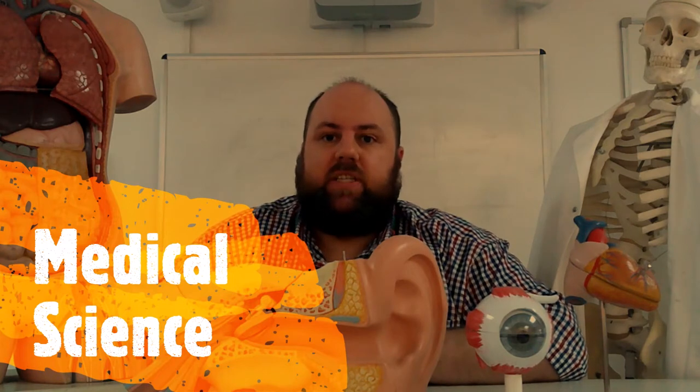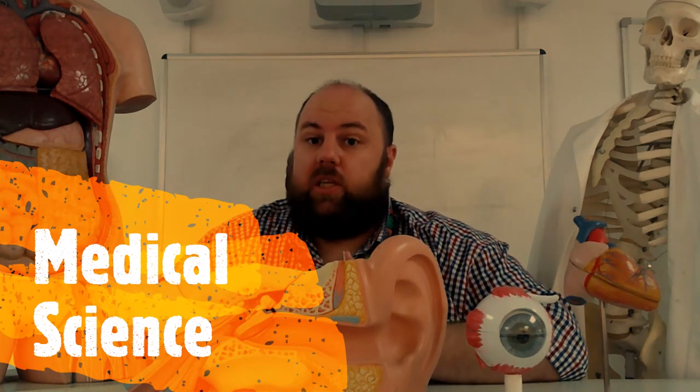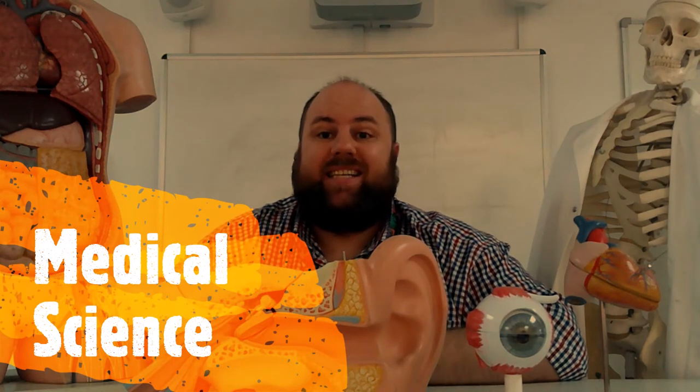Well, obviously it's about every single part of the body. We are going to be studying all of the major body systems: the digestive system, skeletal system, the muscular system. We are going to be looking at the endocrine system as well as some of the lesser known ones such as the lymphatic system and the integumentary system.